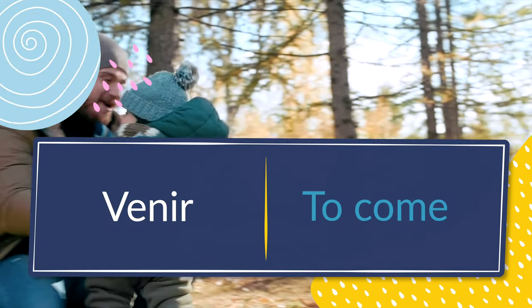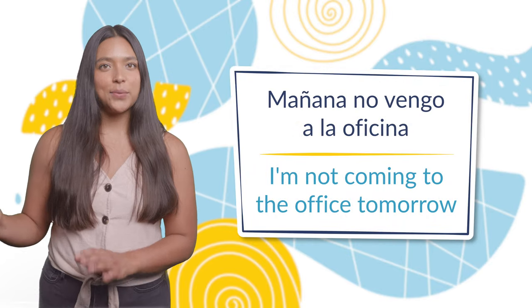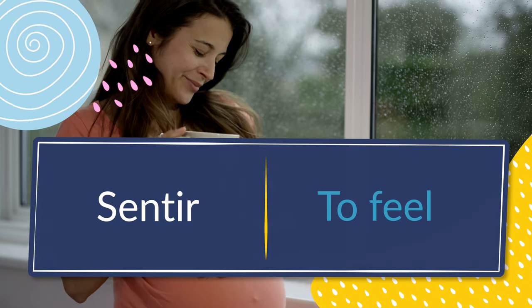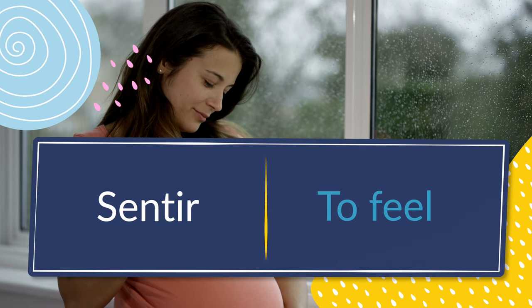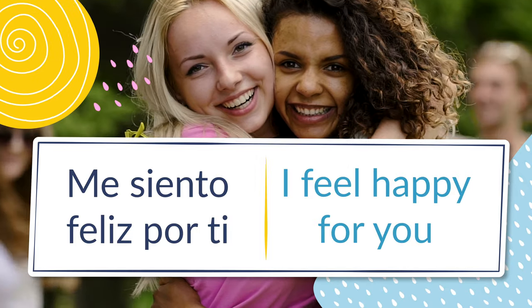Number four: venir, to come. Mañana no vengo a la oficina — I'm not coming to the office tomorrow. Number five: sentir, to feel. Me siento feliz por ti — I feel happy for you.